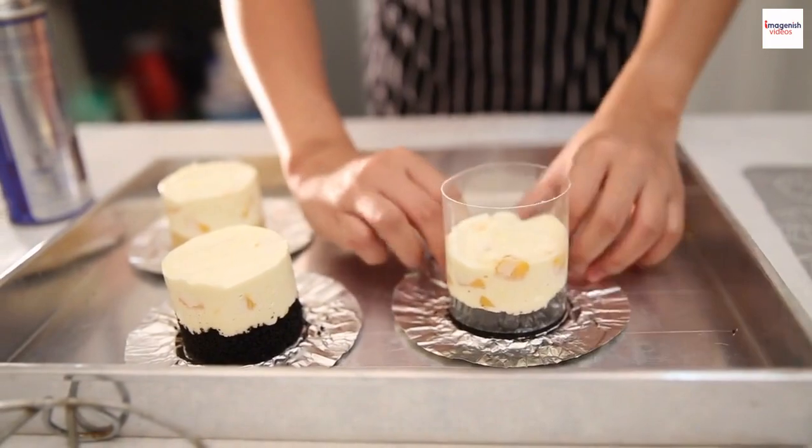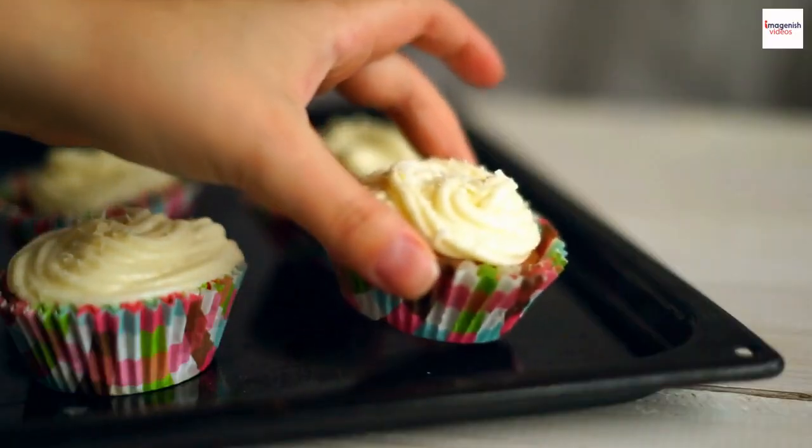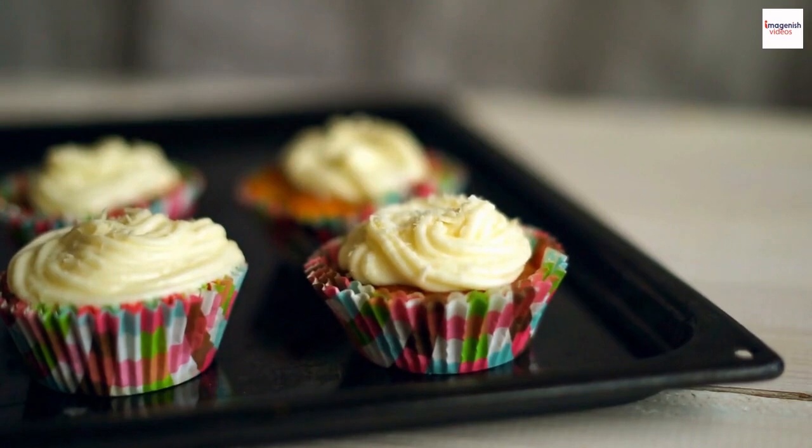In Italy, you can find sformato, which is similar but often made with vegetables. Exploring these international twists on the classic soufflé can be a delightful culinary adventure.